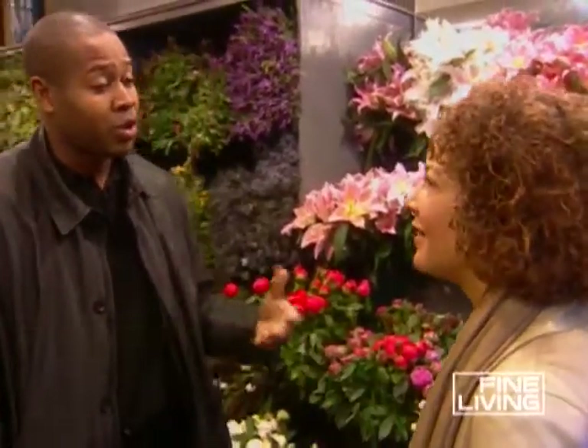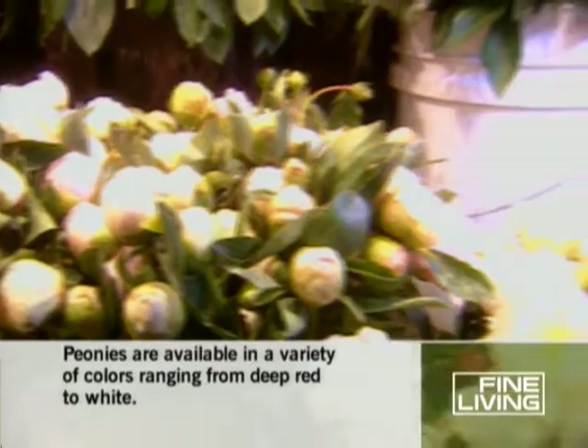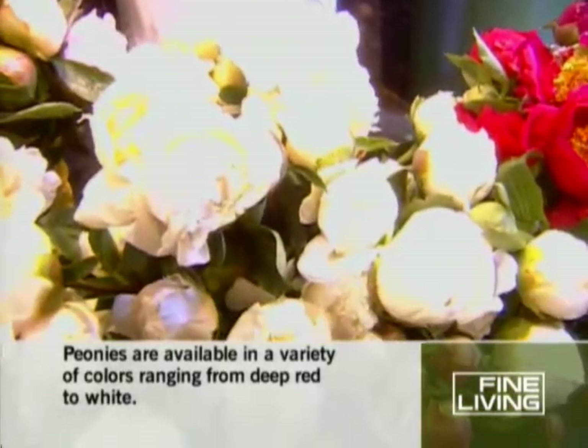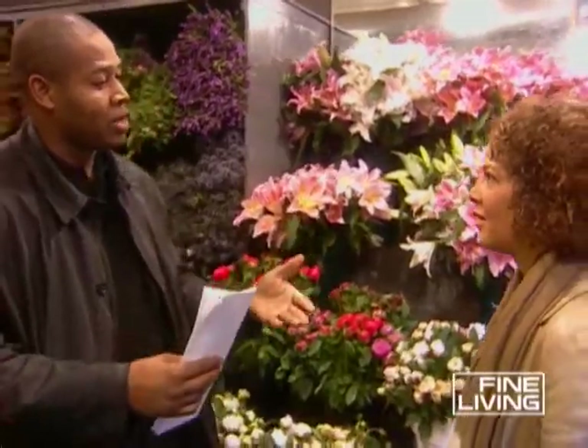If you're having people over your house tonight, I would not buy very tight closed peonies like this. However, if it's for your home and you want it to last for the week, then it would be a very good idea to purchase some that are sort of tight and some that are sort of open. You can start enjoying them as soon as you get them home, and the closed ones will develop throughout the week.